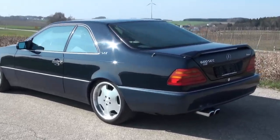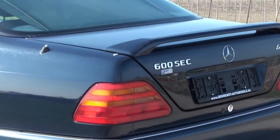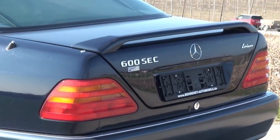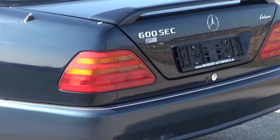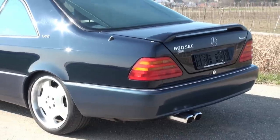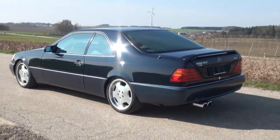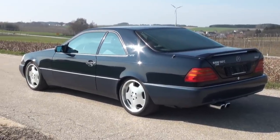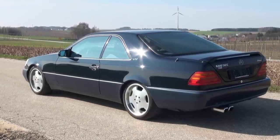First as 'SEC', then Mercedes renamed this Coupé to 'S600', and then of course the last version became the 'CL' in 1998. The Coupé has been on the market since 1992, and the first version as it is here was only called SEC until about 1993, after which came the second version.